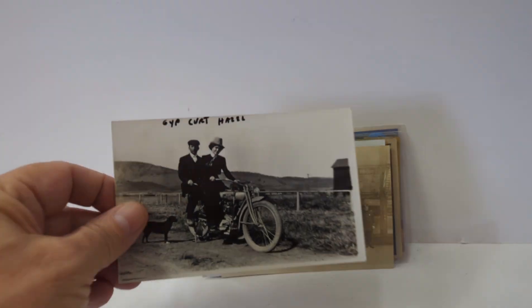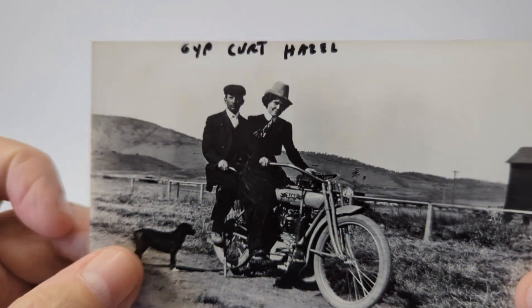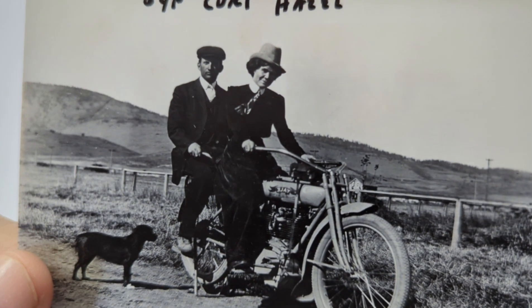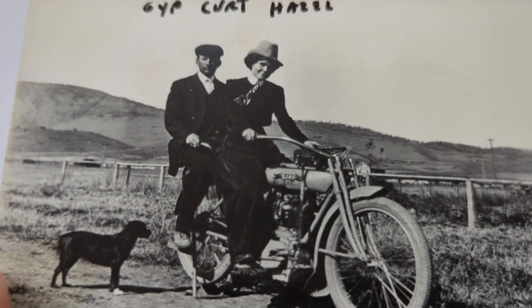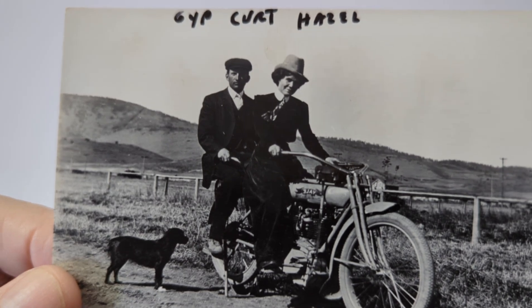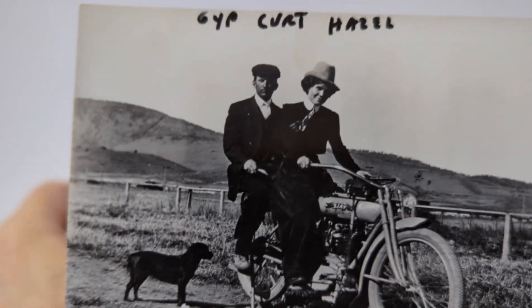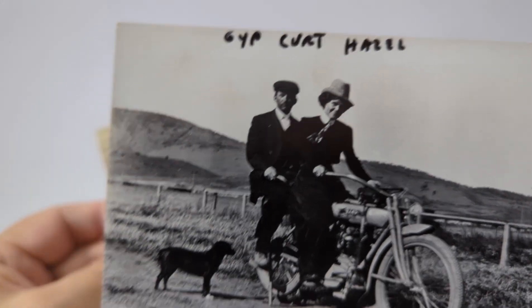Here you have a couple — looks like Jip, probably Jip the dog, Kurt and Hazel — riding on the motorcycle. I believe that's an Indian model. That is a real photo postcard, and again a card like this could go anywhere from twenty to fifty dollars depending on the auction. So if you see motorcycle postcards, be sure to pick them up.